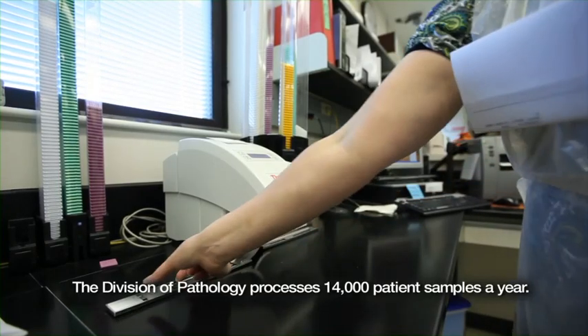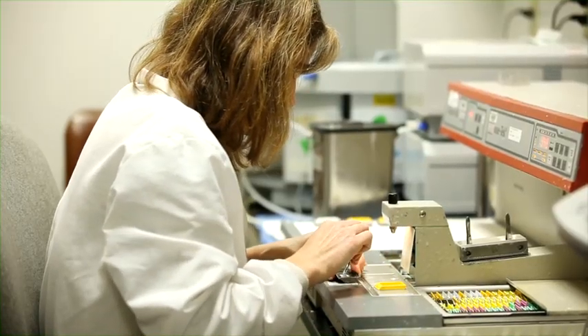Sometimes a surgeon needs guidance to determine what type of abnormality he's dealing with, because it'll affect whether or not he does more extensive surgery. So we actually consult with them while they're in the operating room. Our commitment goes beyond providing clinical expertise.